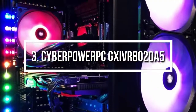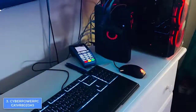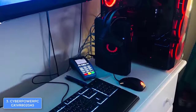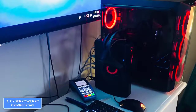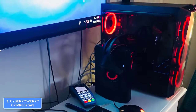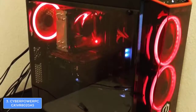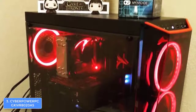Next, at number 3, we have the CyberPower PC GX IV r8020 A5. CyberPower PC is a company building gaming desktop computers that offer great value for their price. We've listed one of their VR-ready desktops aimed at those who want an affordable VR-capable PC. From a design perspective, this model comes with an aggressive tower featuring decorative red LEDs with three concentric rings on the front.